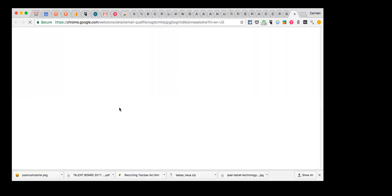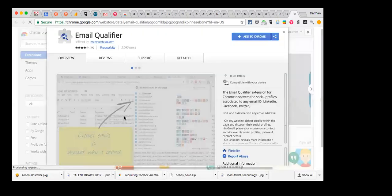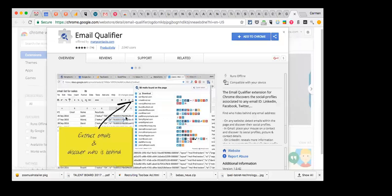Next is Email Qualifier. It allows you to plug in an email address and it finds all of the related social profiles available for that person. It's not limited to tech — it's for anyone, and it's a free Chrome extension. What's really cool is it will actually extract the emails you find and throw them into a CSV file, so if you're doing serious sourcing, that is really helpful.